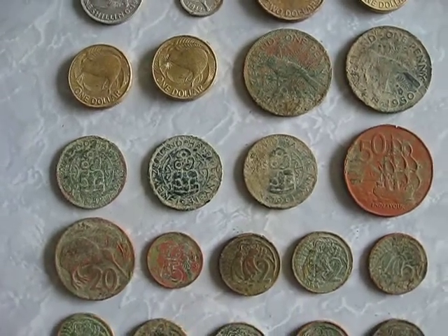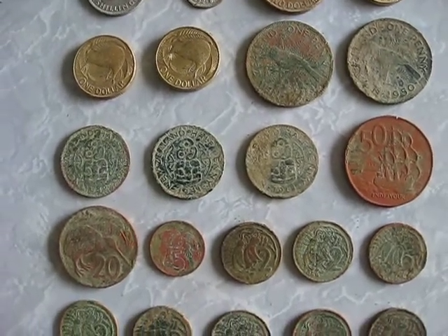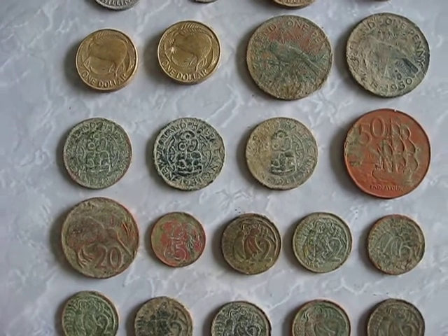Three New Zealand half pennies: one's 1941, one's 1961, and one's 1942.